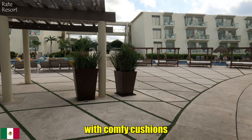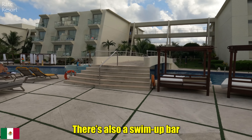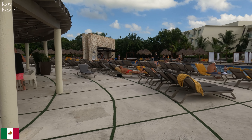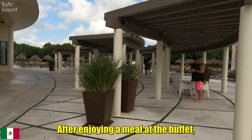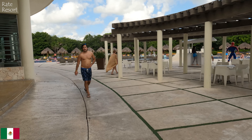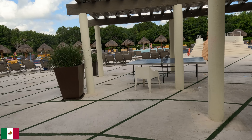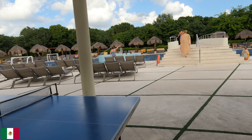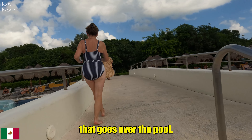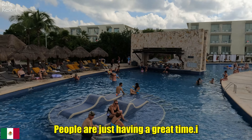Over here you can see cabanas with comfy cushions where you can relax for free. The pool is huge with plenty of space for everyone to enjoy. There is also a swim-up bar where you can grab a drink. The nearby buildings have rooms with balconies that offer a beautiful view of the resort. After enjoying a meal at the buffet, guests can head out to the pool and have fun. There are also entertainers who keep everyone active with games and dances. Outside there is a jacuzzi area, and there are loungers built right into the water — people are just having a great time.